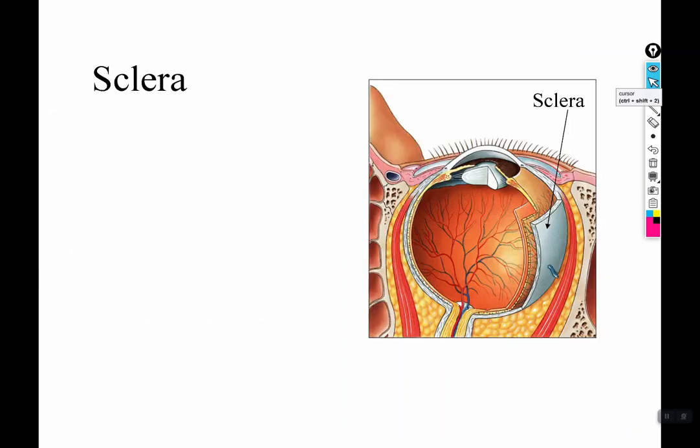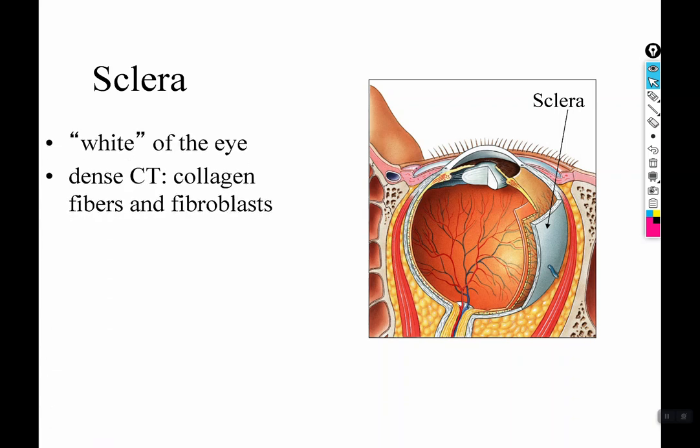The sclera is the connective tissue layer that's fibrous and not transparent — it's opaque. It's also called the white of your eye. It's dense connective tissue arranged differently from the cornea, so it's not transparent. It contains fibers and fibroblasts, but because it doesn't need to be transparent, those can just go straight in. It not only provides shape because it's stiff and tough, it also provides rigidity and protection, especially since intraocular pressure helps maintain that rigidity along with the collagen fibers.